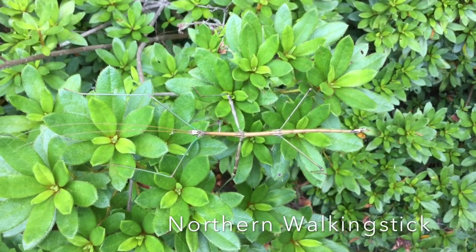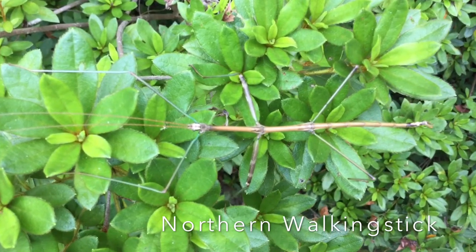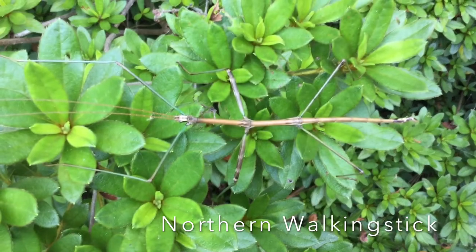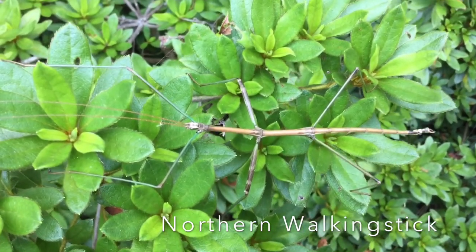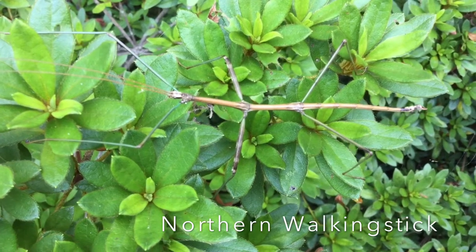Do you see the bug? Yes, there it is. That is a northern walking stick. Did you think it was just a twig? Walking sticks, or stick insects as some people might call them, are a group of highly camouflaged insects.